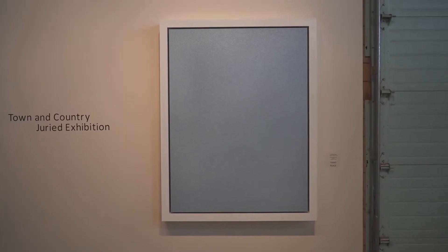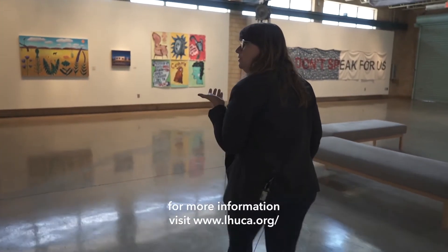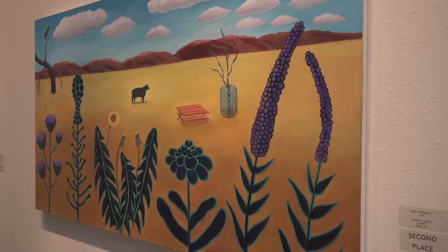In our studio gallery we also have another new show called Town and Country. It's a national juried exhibition, but the artists who applied were asked to either be from Texas or have a strong connection to Texas — whether they grew up here, went to school here, or had some sort of connection. That's the thread that holds the exhibition together.